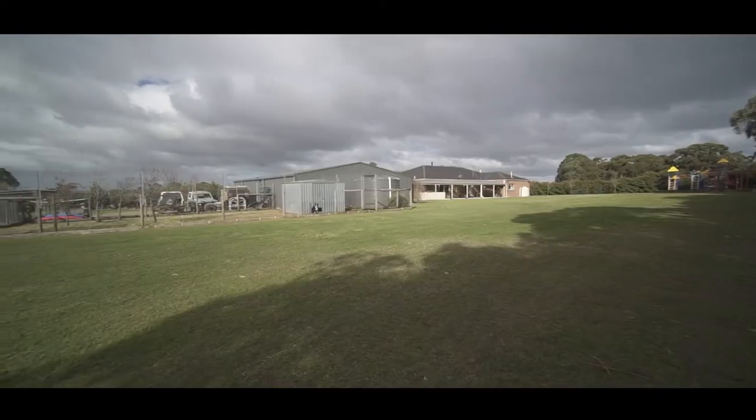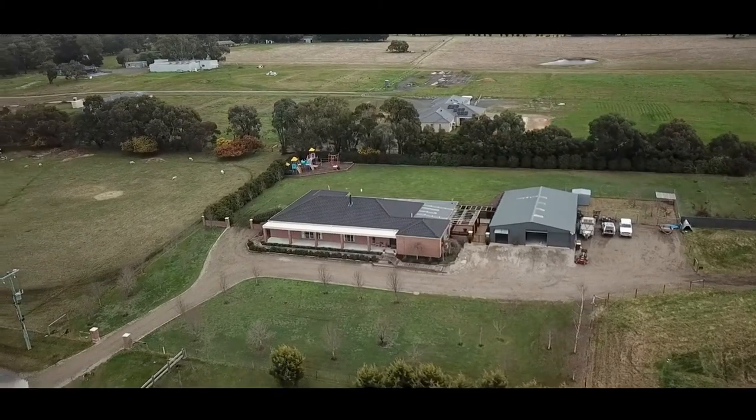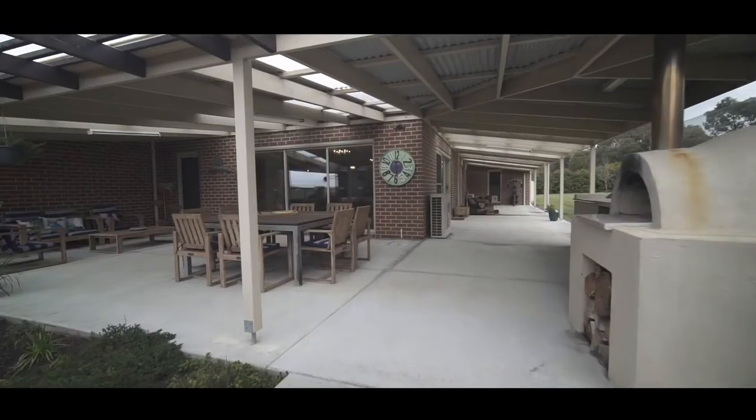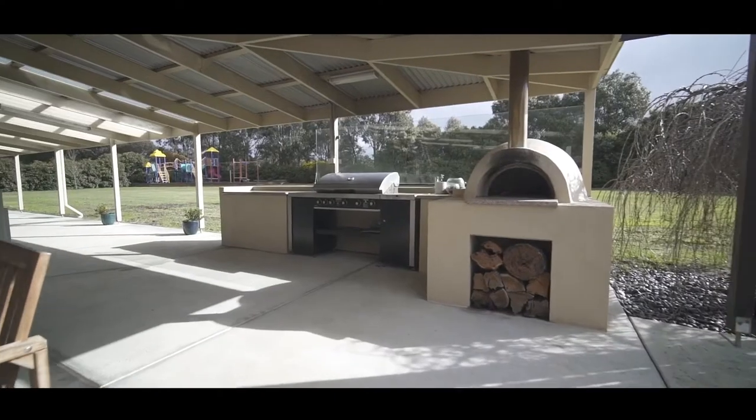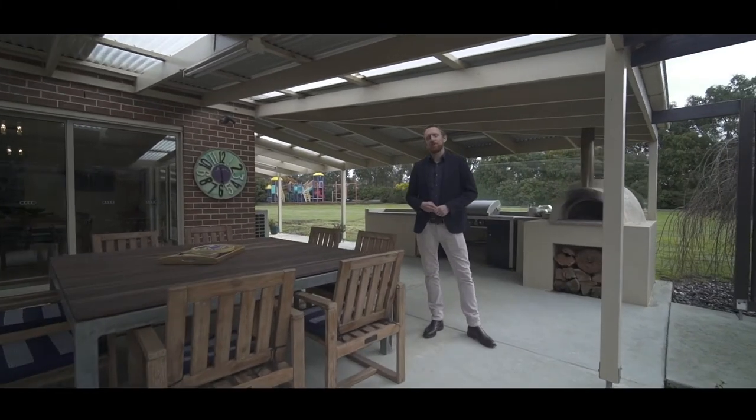Established trees and gardens, water tanks, satellite NBN and septic tank connection complete the property. The ultimate entertainer and family home, just minutes from the Delacombe town centre — it's time to live the luxurious country life. Look forward to seeing you here soon.